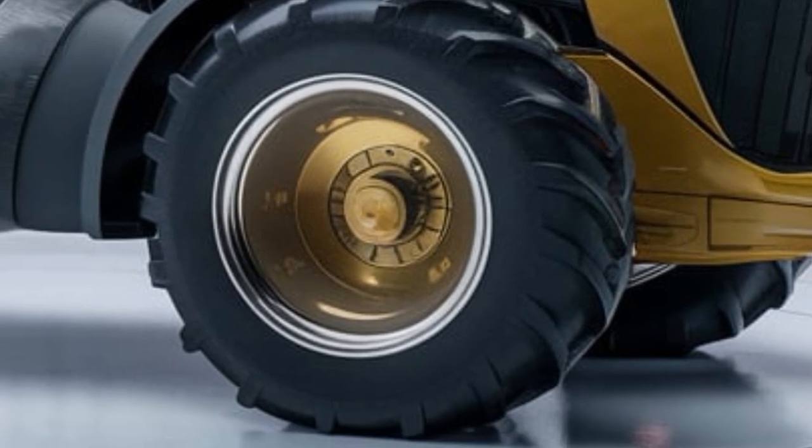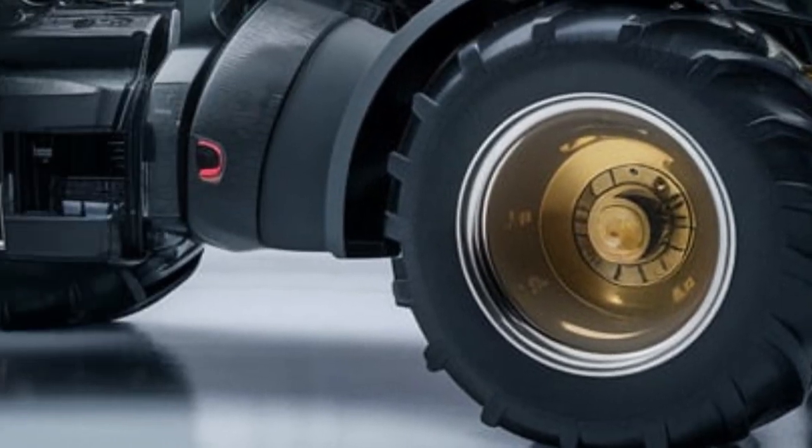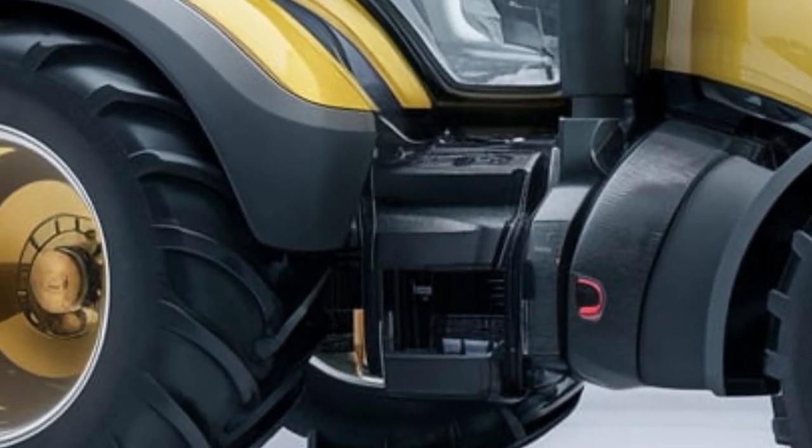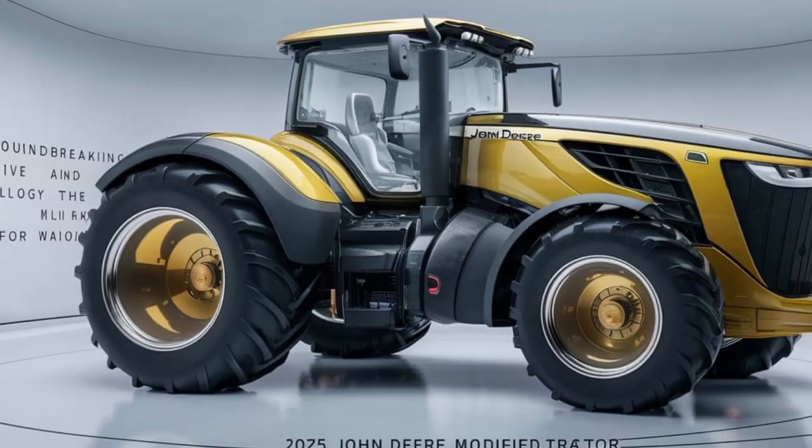These modifications give it better grip, stability, and maneuverability, making it an all-terrain powerhouse. Whether on muddy fields or dry, rocky land, this tractor won't let you down.